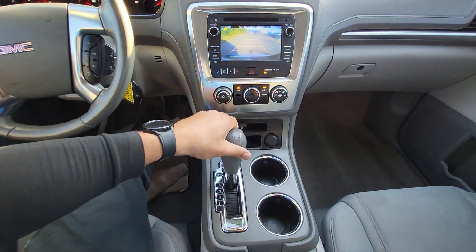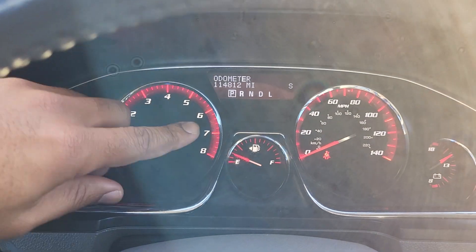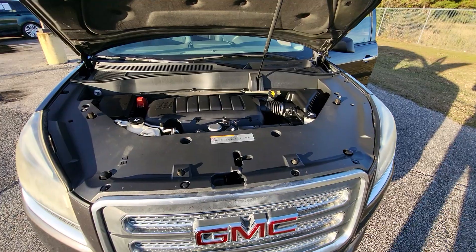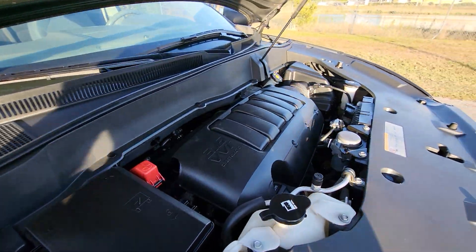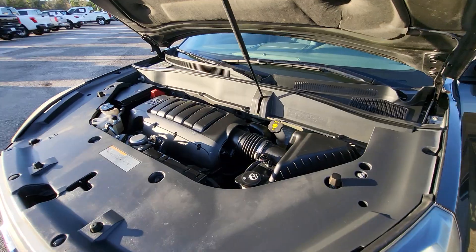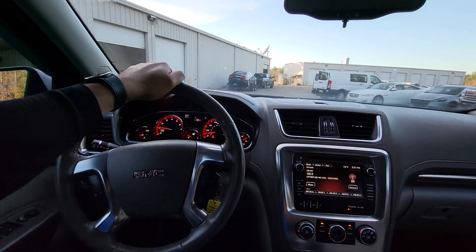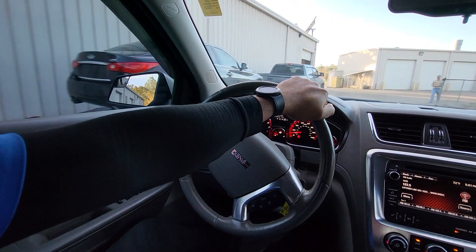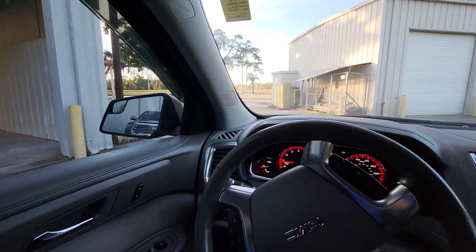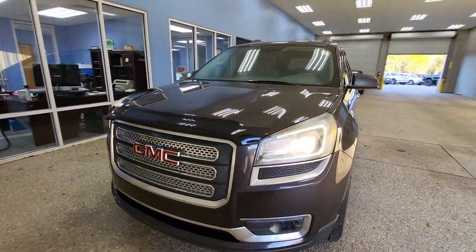We've got our AC controls right down here. Put that right back in park. Taking a look at the dash right here, everything looks good on the dash. We can see the exact mileage is 114,812. Everything sounds good under the hood as well. Thank you.